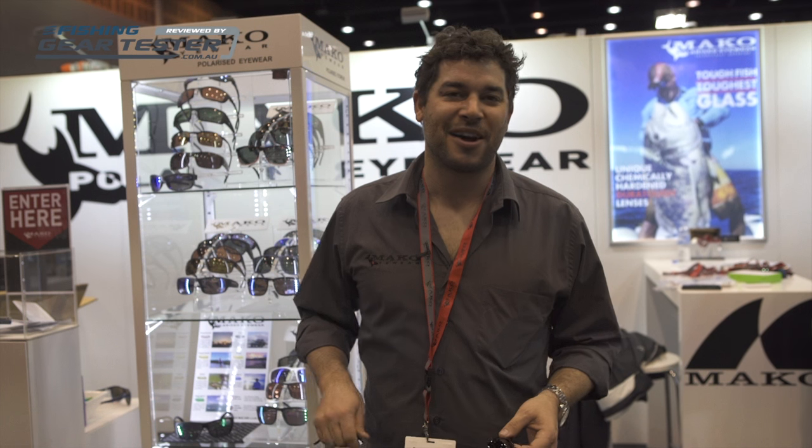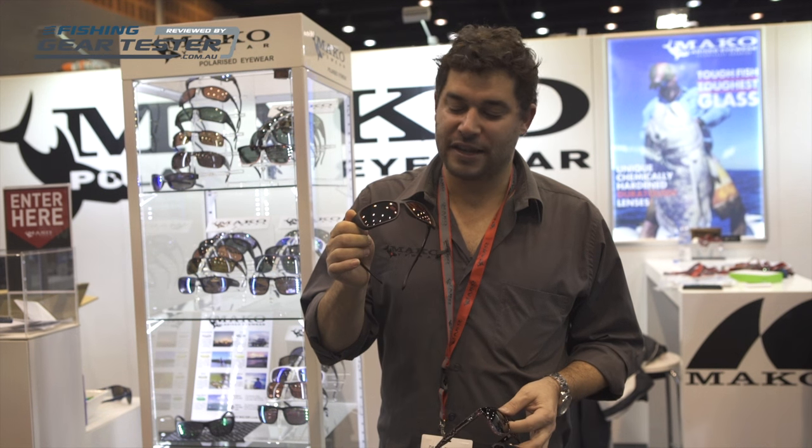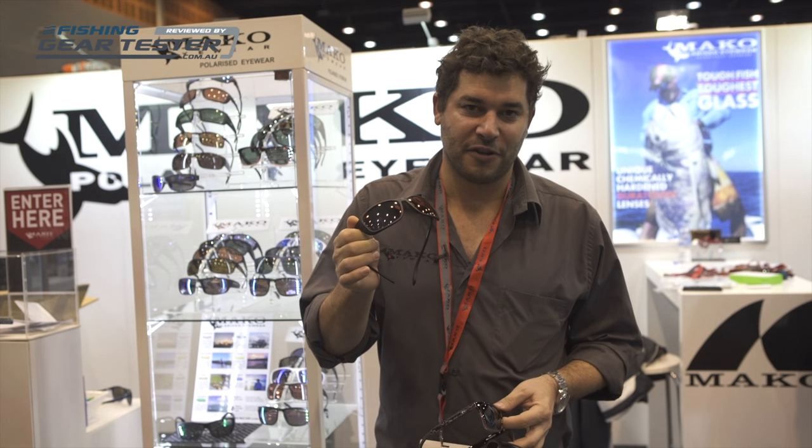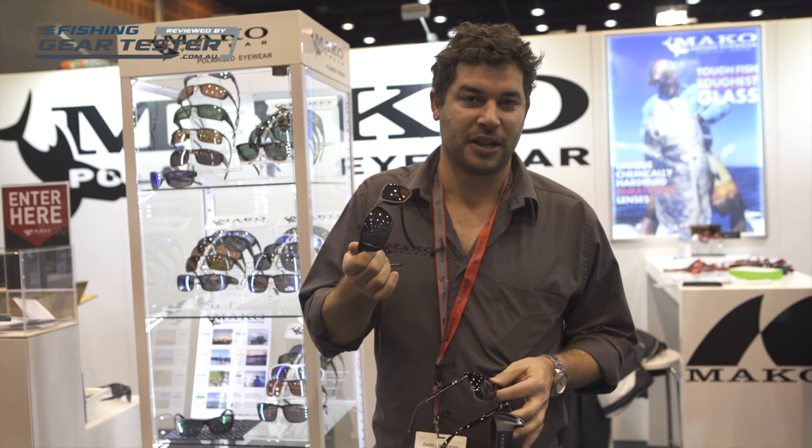G'day guys, Dan Burgess here from Mako Eyewear. We've got a couple of really cool new releases this year. Firstly, a new high-definition lens, which comes in a really light grey film, so it's good for low-level light, even though it's grey, and has a red mirror to give you some extra glare protection.